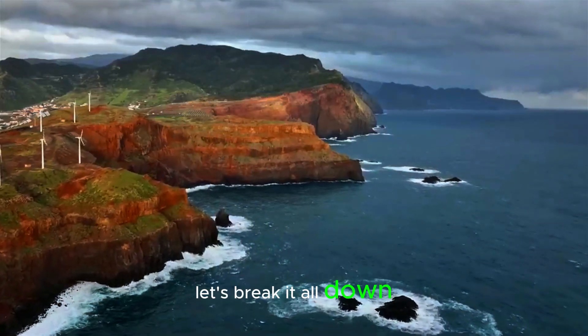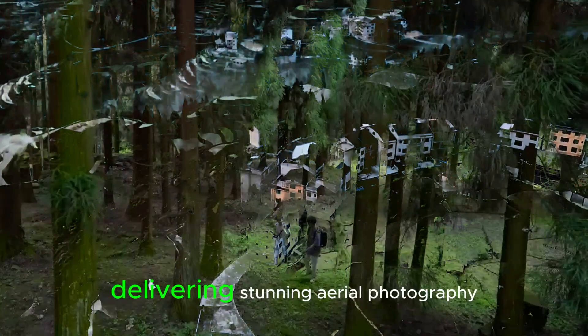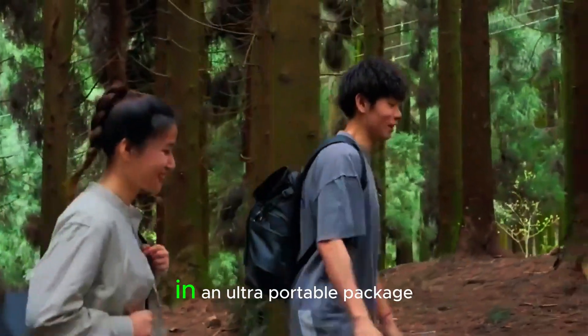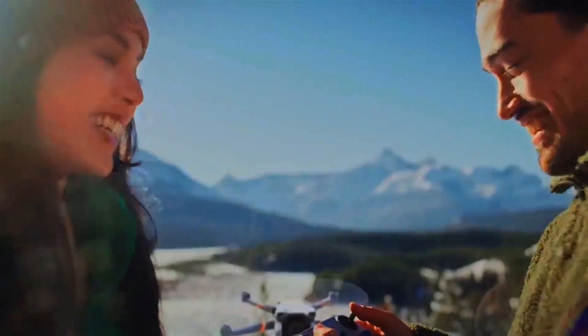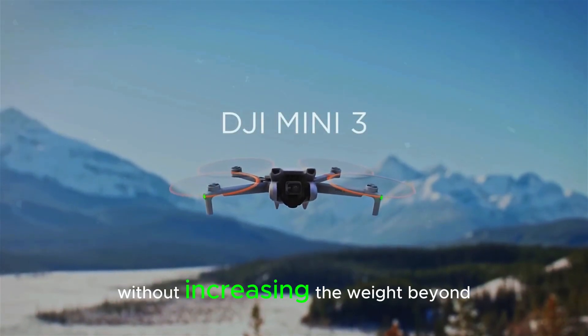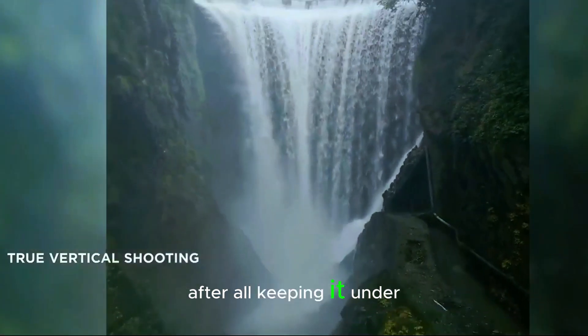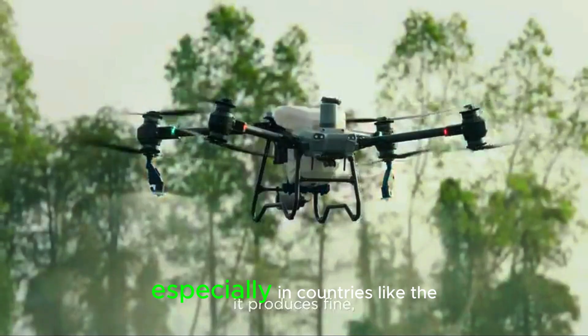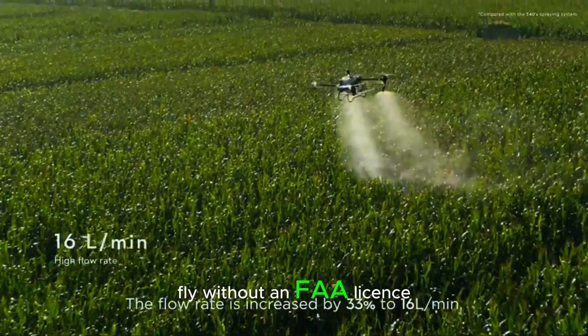Let's break it all down. The DJI Mini Series has always been a fan favorite, delivering stunning aerial photography in an ultra-portable package. But every new release brings a challenge: how does DJI add meaningful upgrades without increasing the weight beyond 250 grams? After all, keeping it under this limit is crucial, especially in countries like the US, where it allows users to fly without an FAA license.